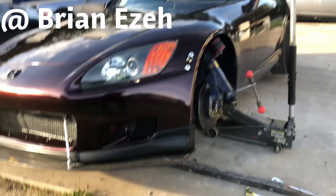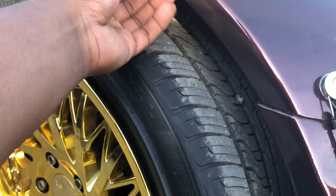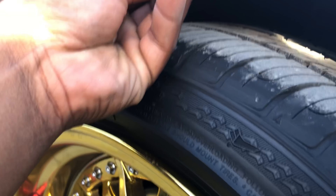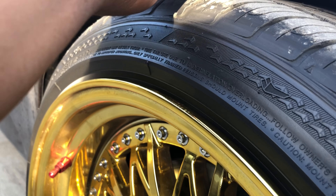This side ain't as bad, but this side is starting to get there. Ain't bad though — this side is starting to get there, but it ain't as bad.